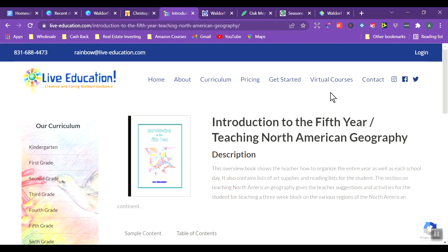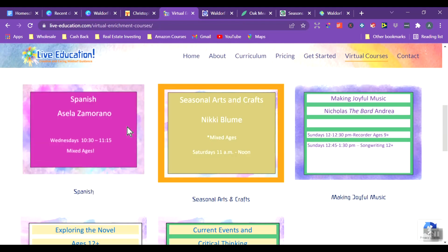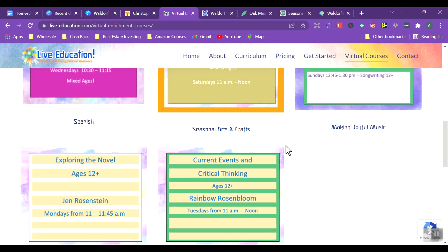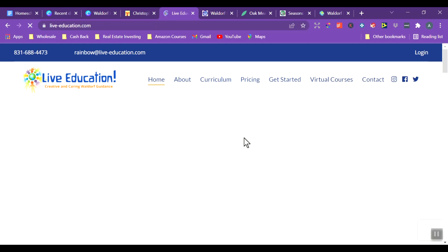They also have some virtual enrichment courses including Spanish, arts and crafts, making joyful music, exploring the novel, and current events and critical thinking — it looks like one-hour or 45-minute classes, though I'm not sure of the pricing for those.